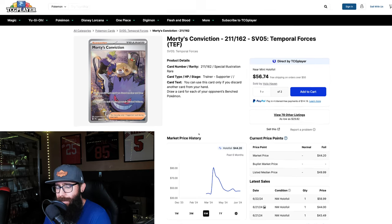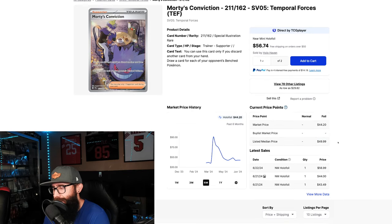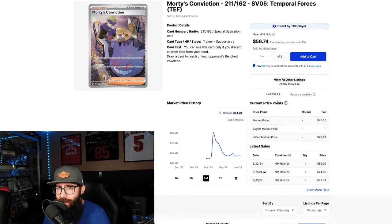Next up we have the Morty's Conviction, which was kind of a buyout scenario — supposedly. When it came out the gate at $38, which I thought was high at the time, I thought it was going to come down to around $20-ish. It's a great looking card — you get the big Gengar, the Pidgey — but I just thought with it being a trainer it wasn't going to do it. When we had the big buyout, it shot up to around $90-$100, came all the way back down, but it's still holding at $44. The listed median price is around $50, so keep that in mind. The Morty's Conviction is surpassing my expectations, and I'm happy to admit when I was wrong.